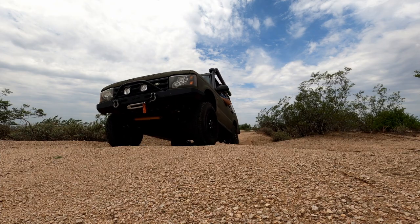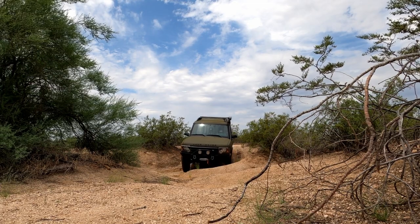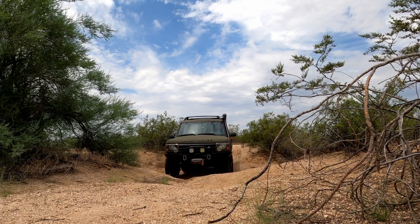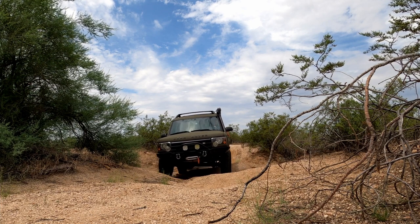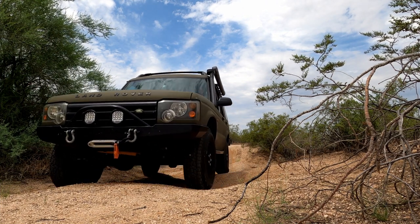I went to a spot I visit all the time — opposing ruts that get you very cross-axled, good for testing suspension flex. The area was actually more washed out than I'd ever seen it, with ruts deeper than when I'd previously tested with the larger tire. I thought, let's see how these skinnies do. It didn't lift a tire. Shorter tire, less lift — it was as if I had more suspension travel. I had no problem getting through that spot.